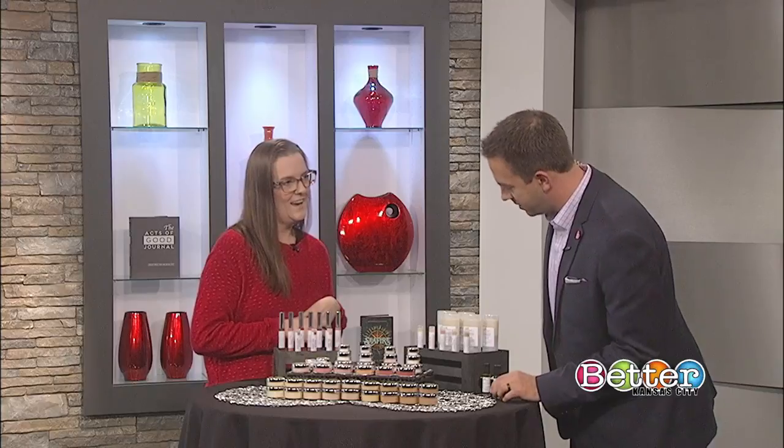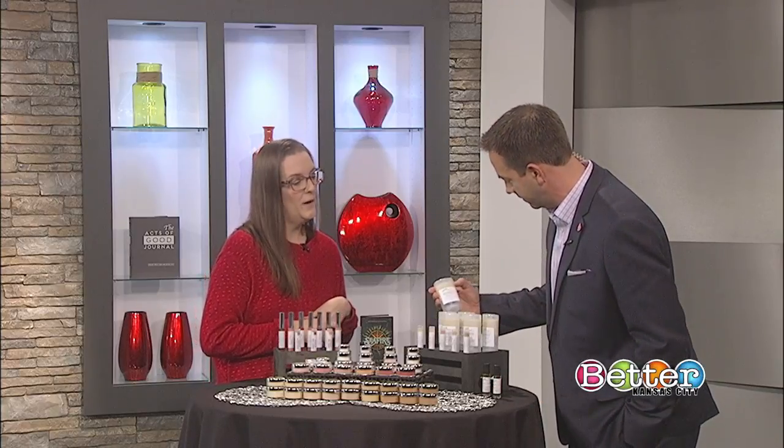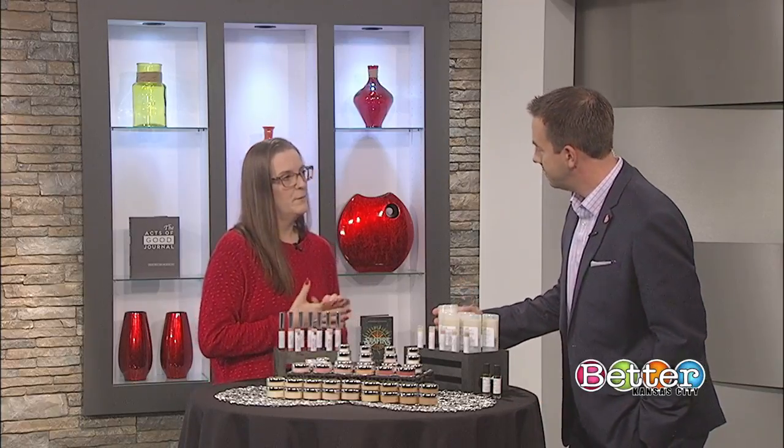Where can we try out some of your product if we want to? We mainly sell online at rawbeautyminerals.com. And also on Etsy.